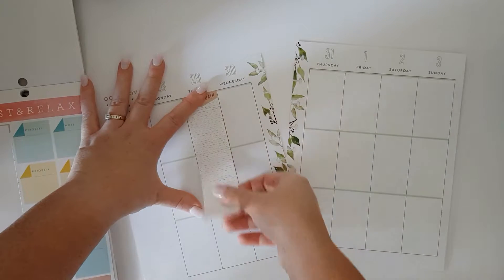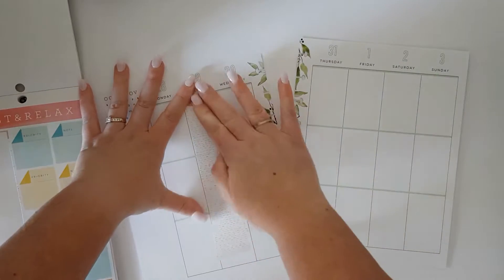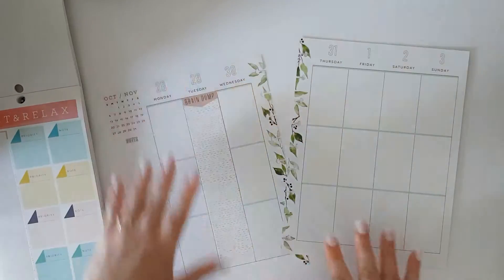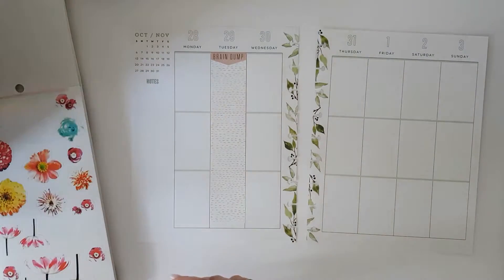Every week I don't have one consistent layout, because every week's different — we've got different things on. So I like just to have a bit of flexibility in how we do things.